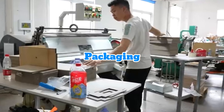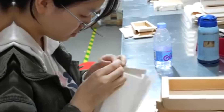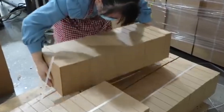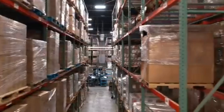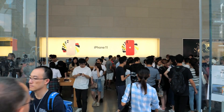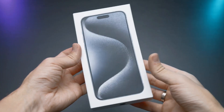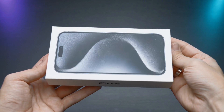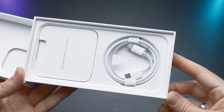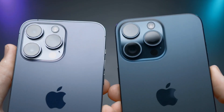The last step is packaging. Each iPhone is carefully packed into its iconic white box, along with accessories like earphones, a charger, and a USB cable. These boxes are then packed into larger cartons and shipped to distribution centers around the world, making their way to Apple stores and eventually into your hands. The packaging process is designed to protect the phone during transit and provide a premium unboxing experience, with each box meticulously inspected to ensure your new iPhone arrives in perfect condition.